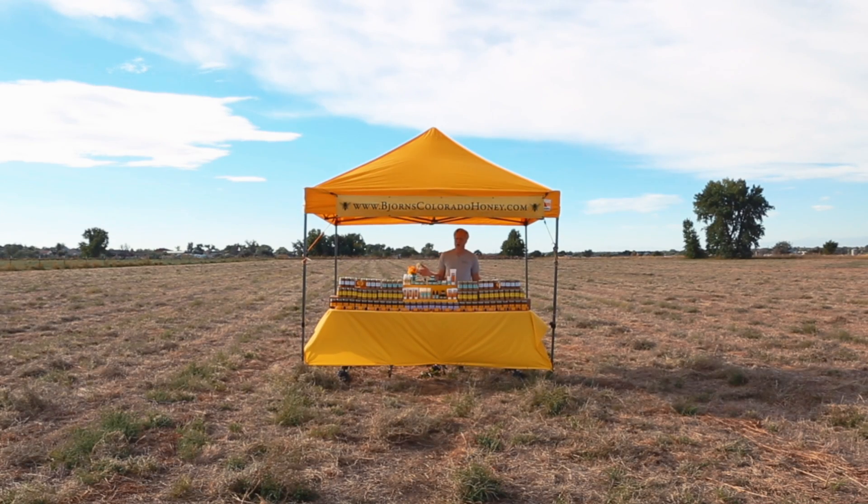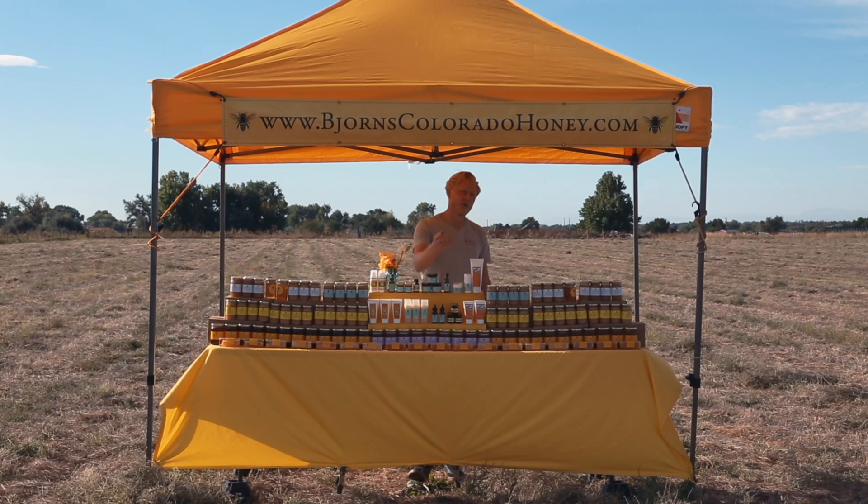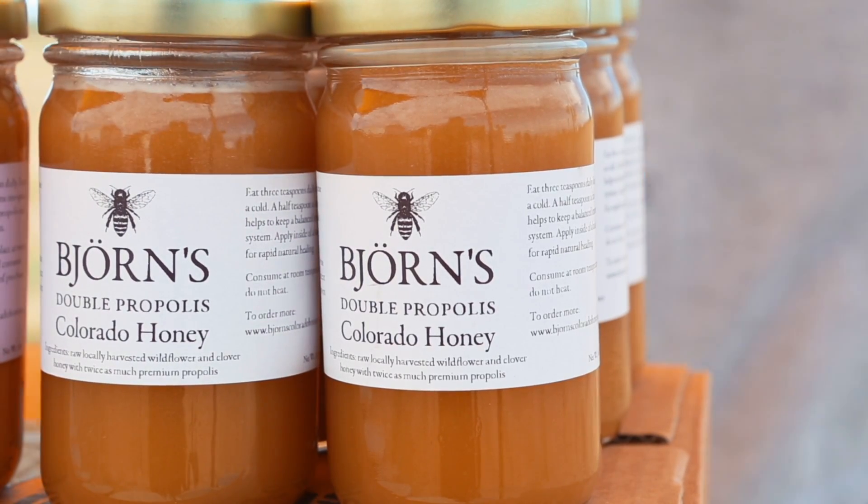Welcome to Björn's Colorado Honey. Would you like a sample? This is our double propolis.